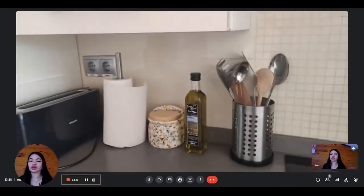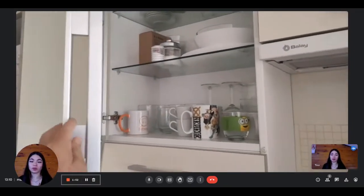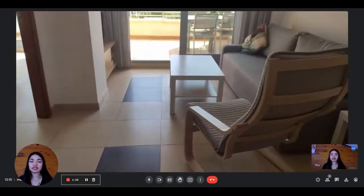You also have a toaster, a cutting board, and a lot of storage where you have, as you can see, a lot of bowls, glasses, and then plates as well on the other side.